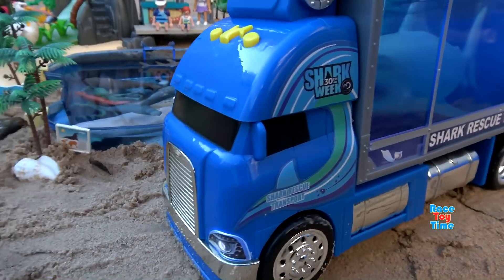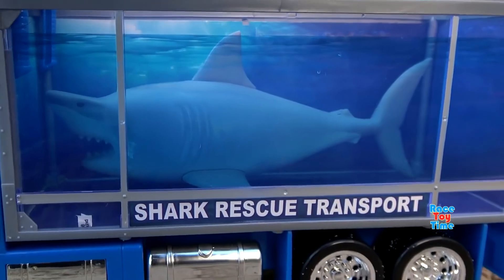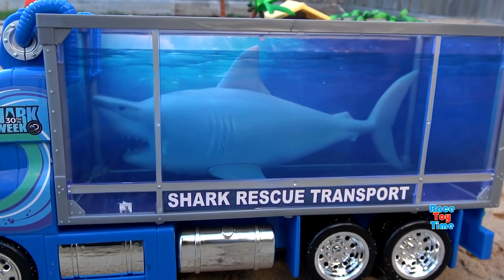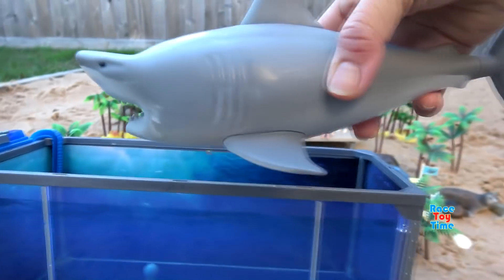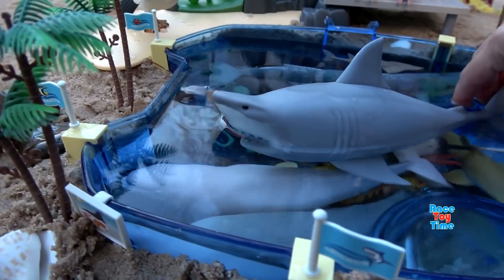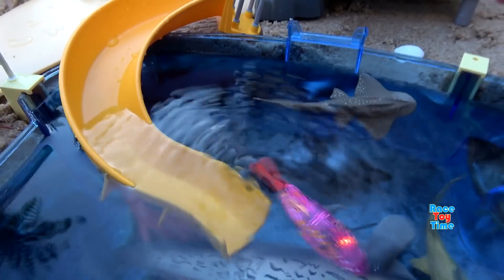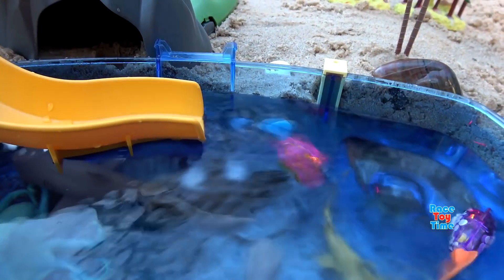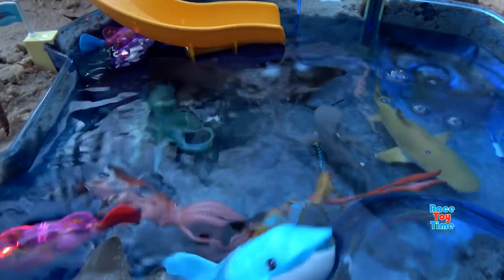Here comes the truck again, and it's bringing a great white shark. Let's put some fish in the aquarium. Here's a Dolphin.